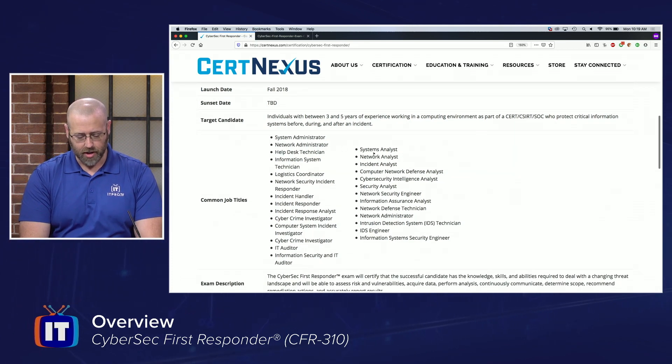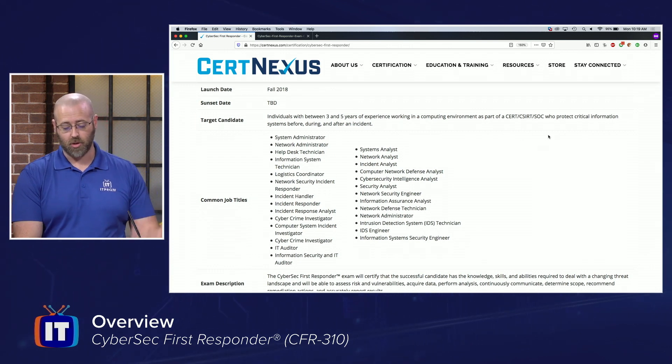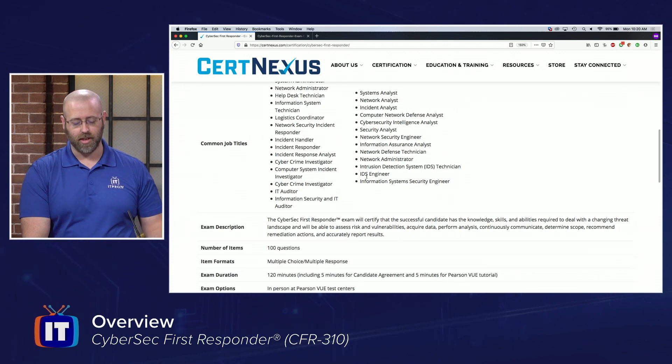It gives you some information like target candidate, which are individuals with between three and five years of experience working in a computing environment as part of a CERT or C-CERT, or maybe you work in a SOC, and you protect critical information systems before, during, and after incidents. A bit of validation — some of the common job roles that lend themselves to this certification.